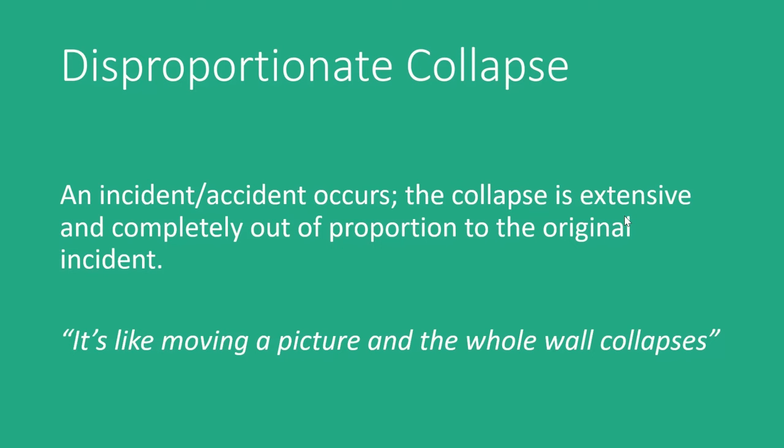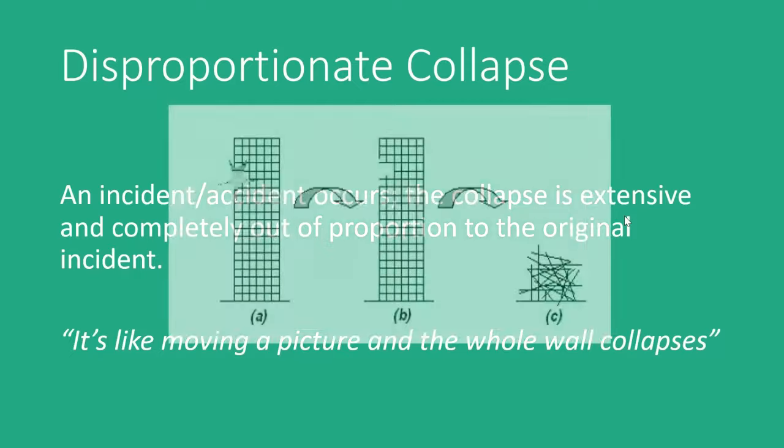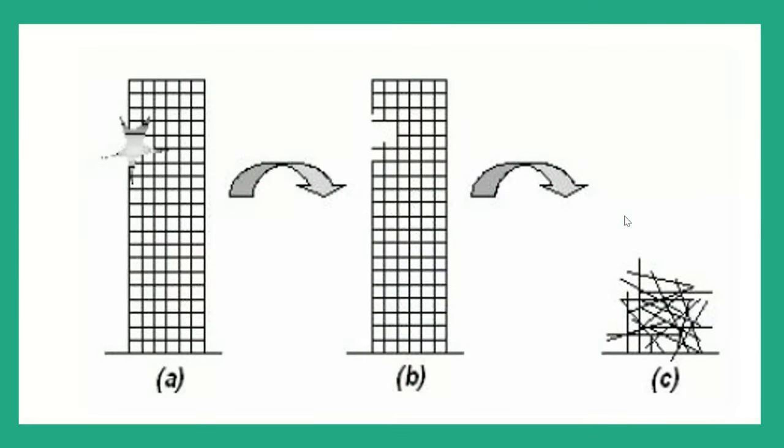BS EN 1991-1-7 gives us a great illustration of disproportionate collapse. When I think of the effort we went to to get decent illustrations in the book, I feel the Eurocode people didn't possibly go to quite the same effort. But though this isn't the best drawing in the world, it does perfectly illustrate a disproportionate collapse.